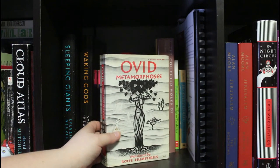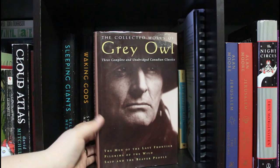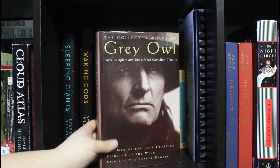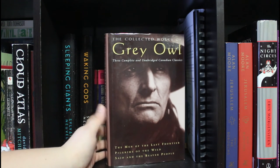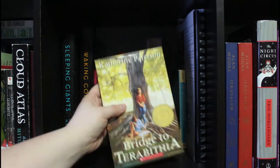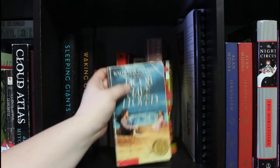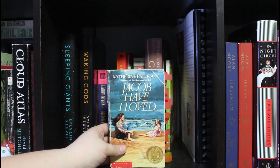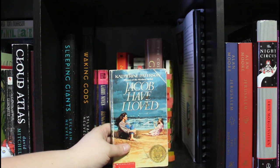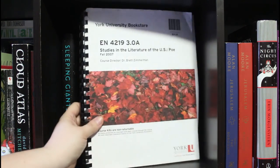Metamorphosis by Ovid. The collected works of Grey Owl — an interesting figure who was actually a Scottish man who passed himself off as an indigenous person and was adopted into some indigenous communities; he wrote a lot of nature writing. Bridge to Terabithia by Katherine Paterson — that childhood classic that destroyed us all. Also by Katherine Paterson: Jacob Have I Loved, less well known, about a girl whose twin sister seems to have life so much easier. It's a beautiful book about jealousy and growing up.